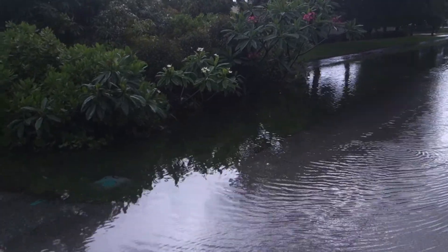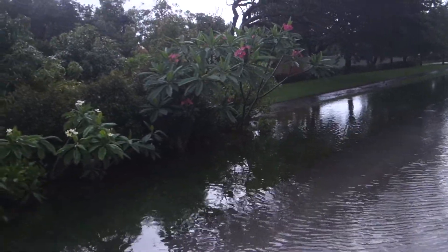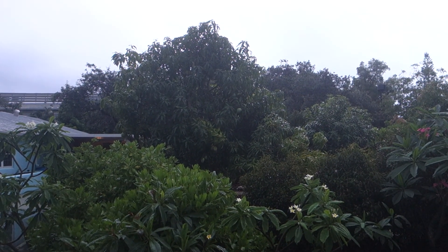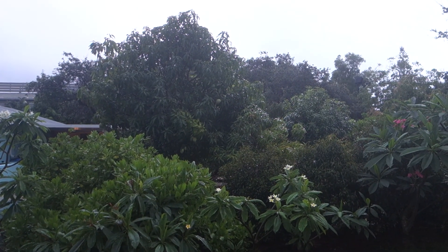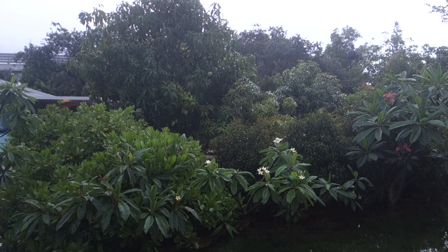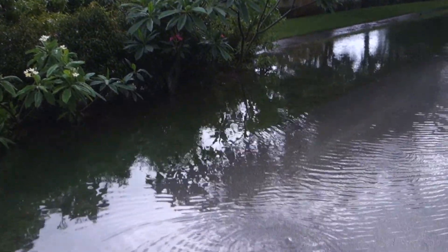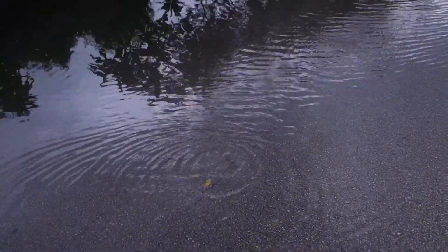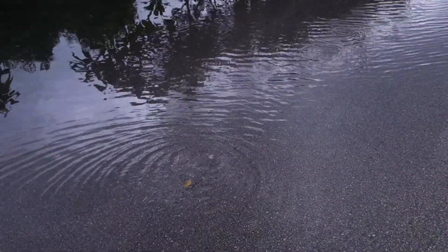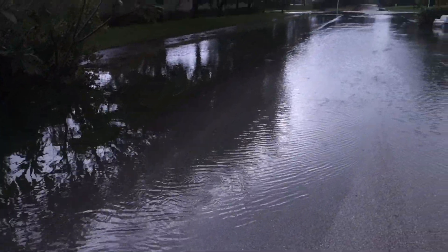Coming up to our frangipani — fortunately the squirrels didn't get into our mangoes today. There you can see the Duncan; there's a tree in front of it that has two varieties on it, and there's a mango tree to the right of it. Right there we can see the water percolating down into the earth below, because at the end of this block we have a protected wetland.